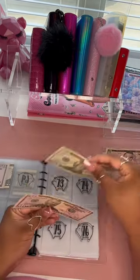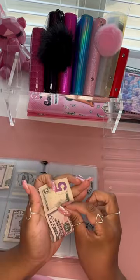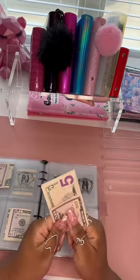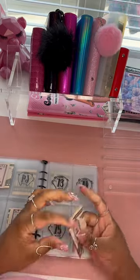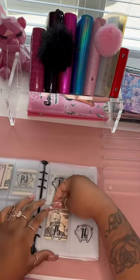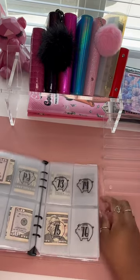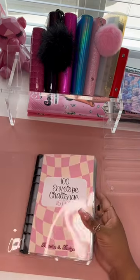There's $50, $70, and $75. You can put in the exact amounts or you can round up if you don't have change — I do that sometimes, it's personal preference as with everything. There's our $75 and we've added all our money for this week.